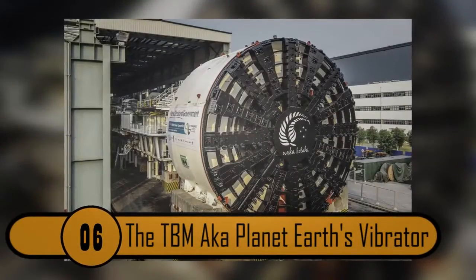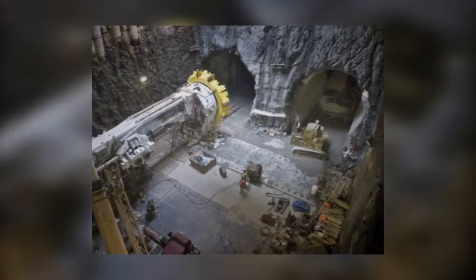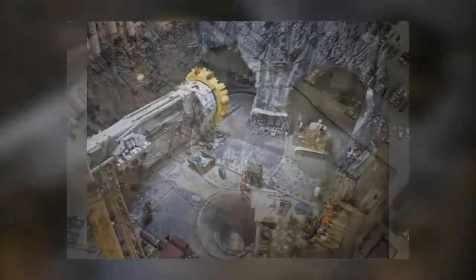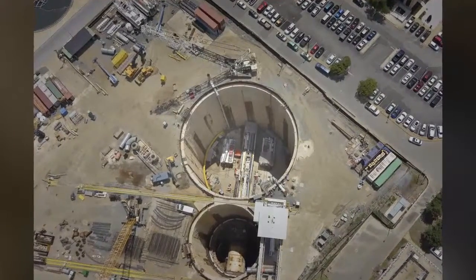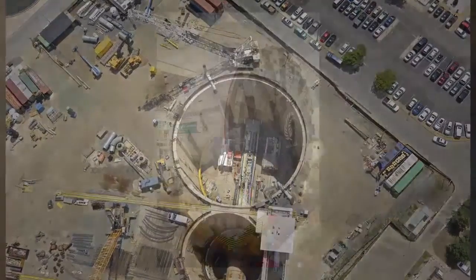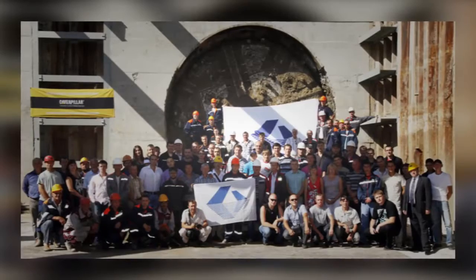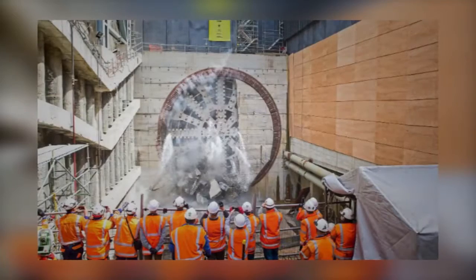Number 6: The TBM, a.k.a. Planet Earth's Vibrator. This is an incredibly huge piece of machinery, used to bore holes through solid ground and rock to create tunnels. The machine in the photo is the largest one in the world, with a diameter of 47 feet. Some people say there's an even larger one being built right now that can bore a tunnel under the Bering Strait. If successful, Russia could be linked to Alaska through a pipeline and rail system, completely changing commerce, trade, and the shipping industry.